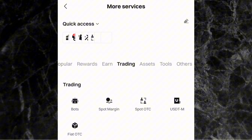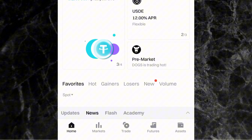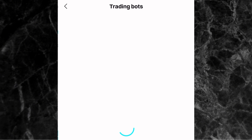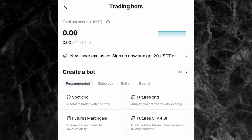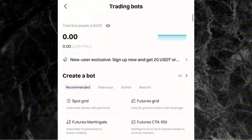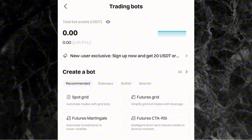The second way to get to the trading bots page: at the bottom of the screen, click on 'Trade,' and then at the top of the screen you'll see 'Bots' — click on it and it takes you to the trading bot page. Either method — from the home page or from the trade page — will take you to the trading bot page on Bitget.